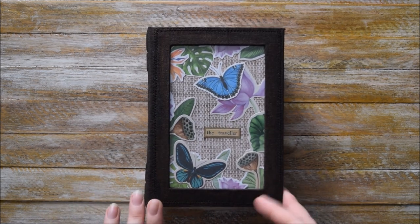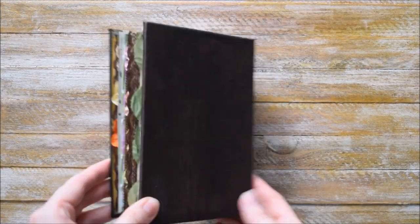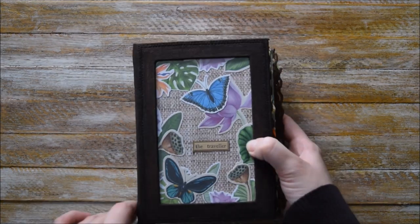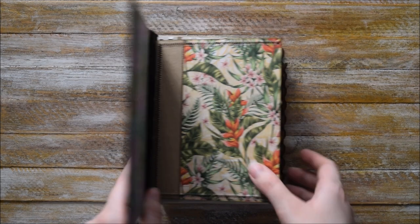This journal is called The Traveler. I think it's quite good as a travel journal, but of course you can use it the way you want to use it. And let's move to what it has inside.